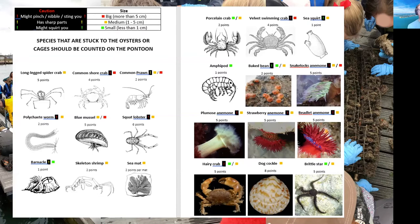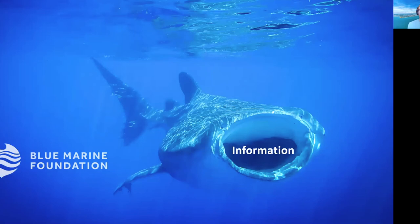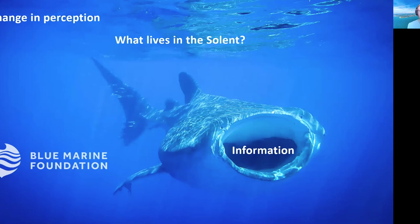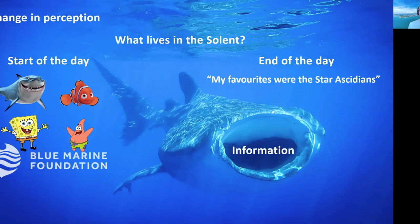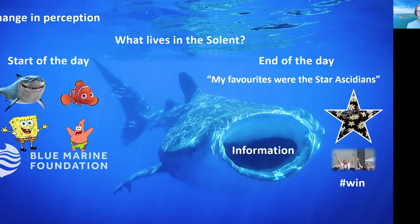The other groups were on the shore doing a game where they ran across the apron writing down any species they thought lived in the Solent. Kids scoop up information like a whale shark. This was shown by the change in perception: before the activities, answers included Great White Shark, Nemo, SpongeBob, and Patrick alongside sensible ones like crabs. By the end of the day they'd taken everything on board, and one child came up and said their favourites were the star ascidians — for us, that was an absolute win.